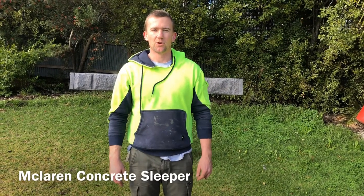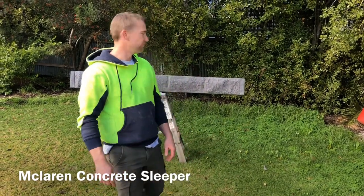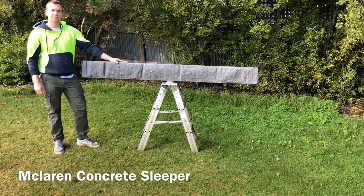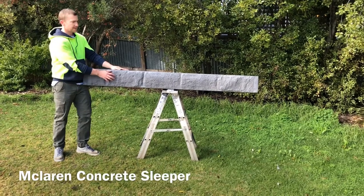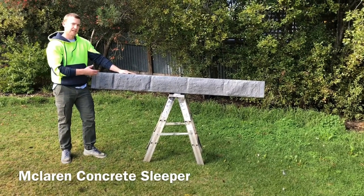Hi, I'm Lee from Gorilla Wall, and today I'd like to introduce you to one of the concrete sleepers that we sell. Here we have the McLaren. It is strong and durable, and as you can see, it is our block look sleeper but it's in a dark grey tint.